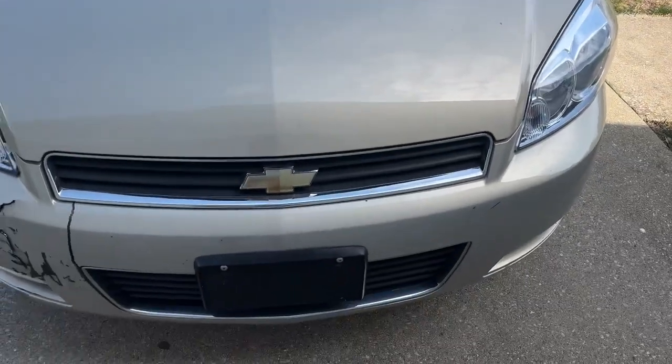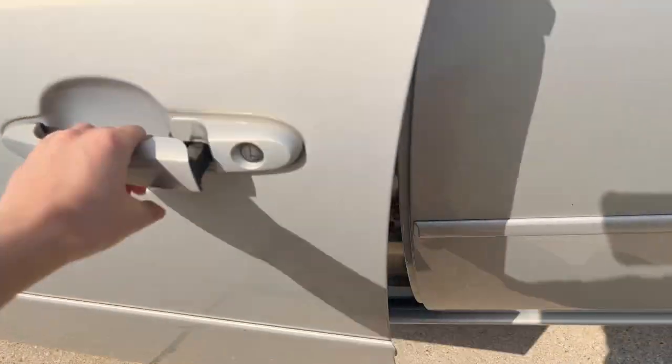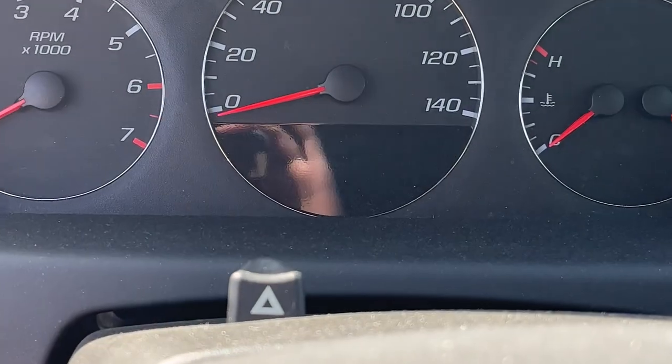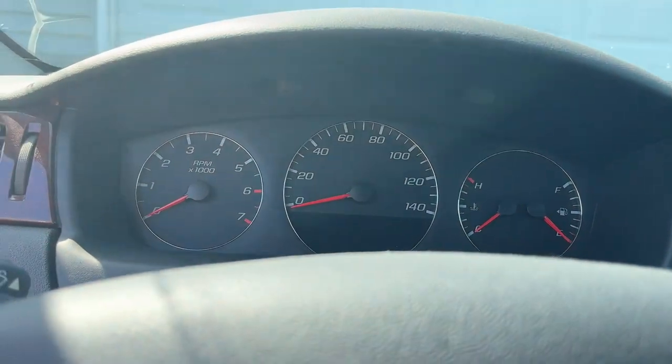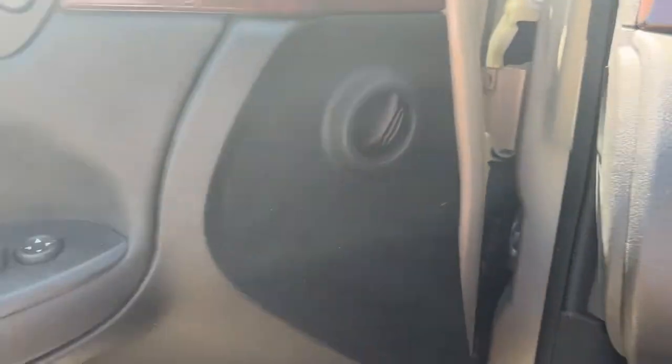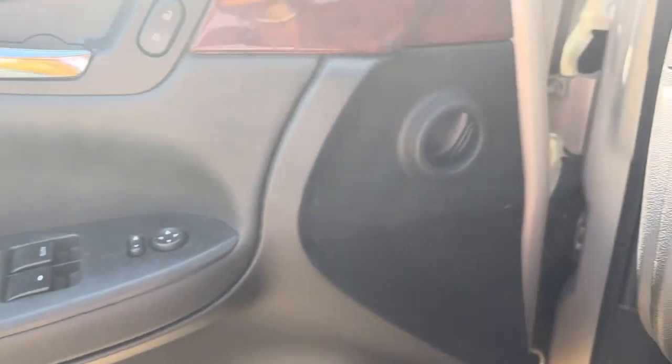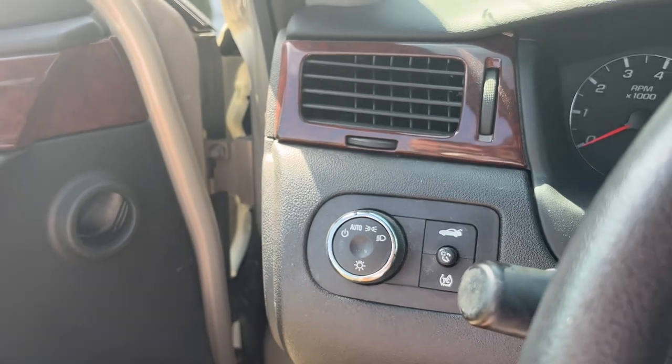If you're wondering, this was my stepdad's. Let's go in it. I'm going to leave the door open because it's hot out. You can't see it, but it has 51,000 miles on it. There's pretty much everything standard with the car, but I'll show you guys in case you're watching this and you're going to get this car too.